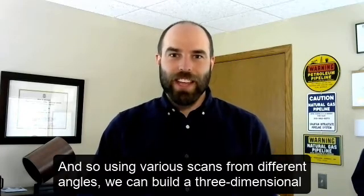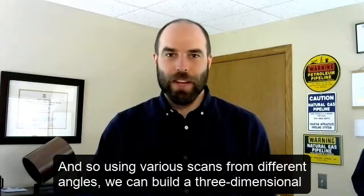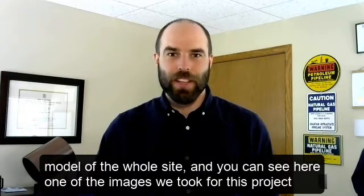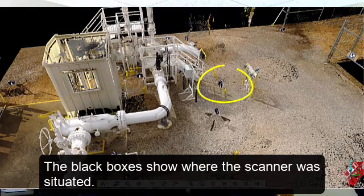Using various scans from different angles, we can build a three-dimensional model of a whole site. You can see here one of the images we took for this project. The black boxes show where the scanner was situated.